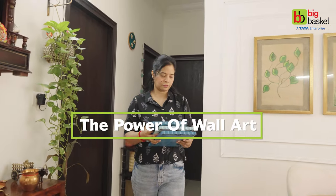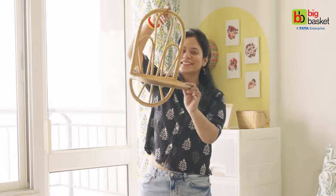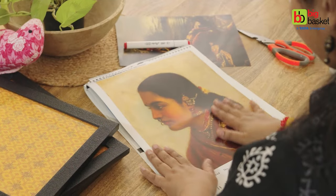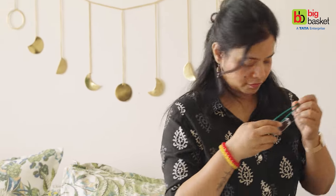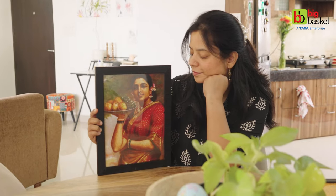Wall art has the power to transform plain walls into vibrant canvases that express your individual style. By introducing color, texture, and personality, it breathes life into otherwise ordinary looking walls and spaces. Hello, I'm Shraddha and welcome to Big Basket.